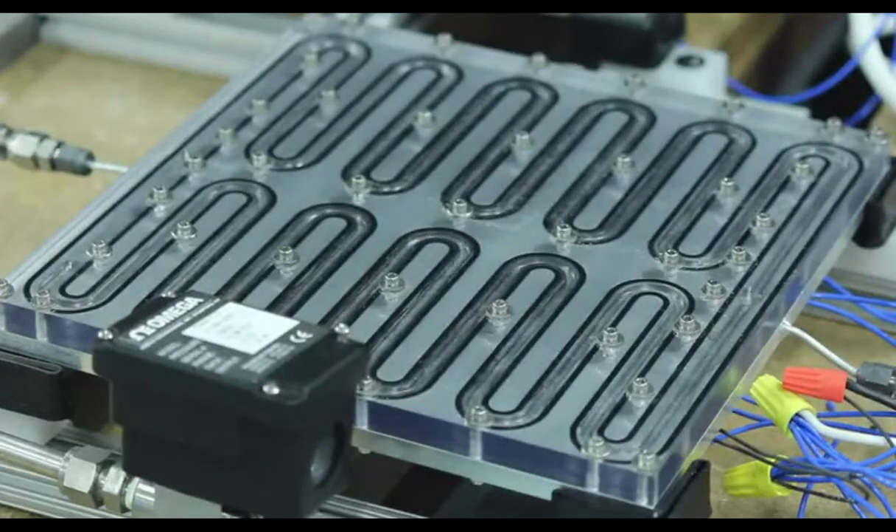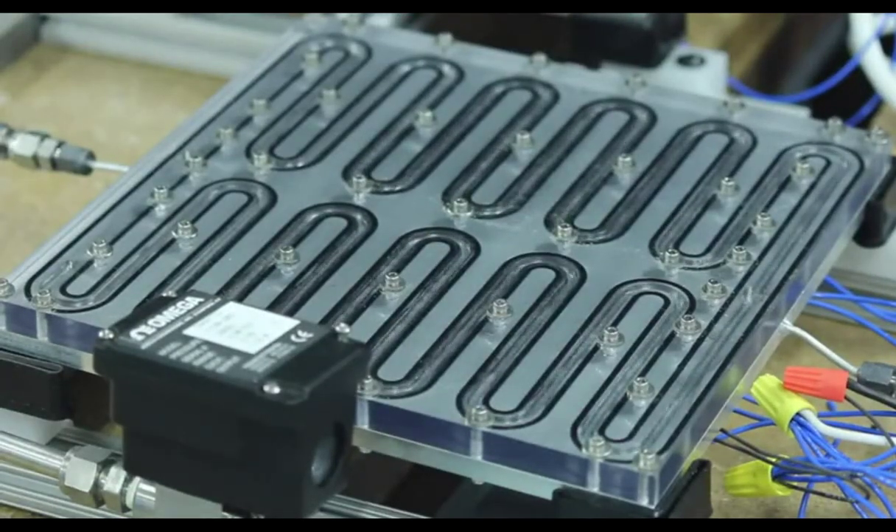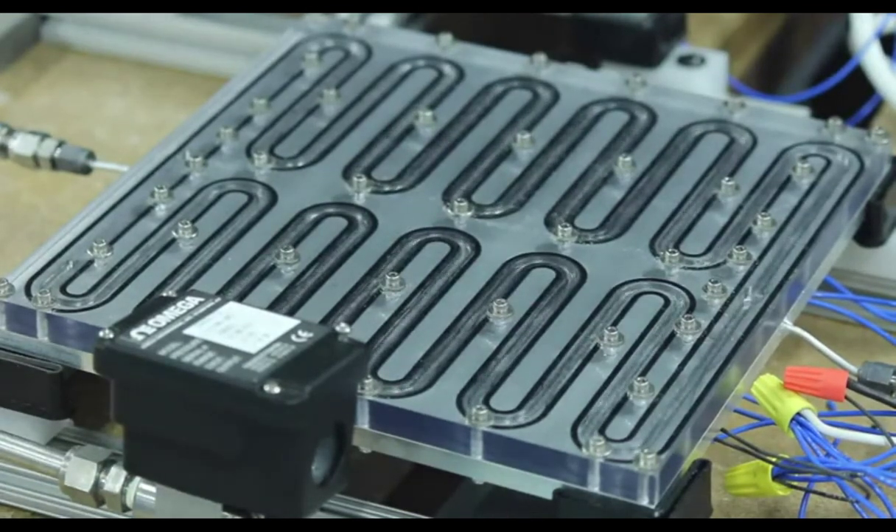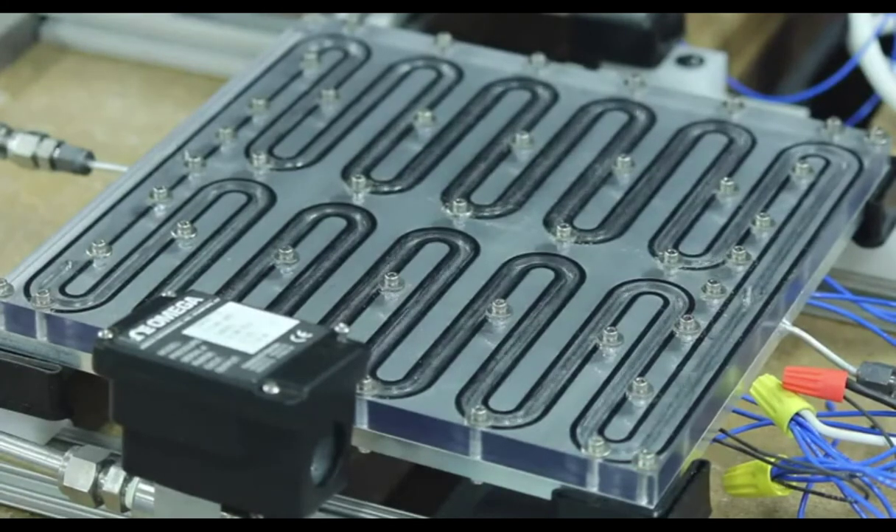In this video, a thermal load is applied across the plate. As the fluid travels, it begins to boil. The boiling process removes the thermal energy from the component and carries it to the end of the plate. At the exit point, the working fluid is 50% liquid and 50% vapor.